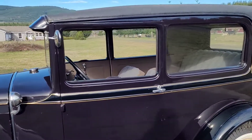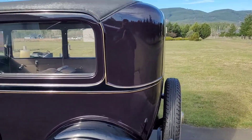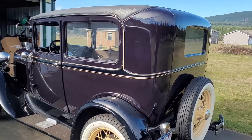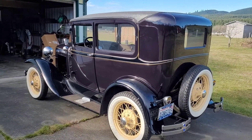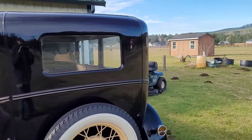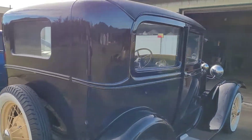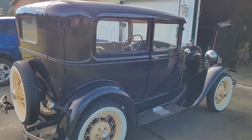My dad picked it up in North Dakota years and years ago, and my uncle restored it for grandpa. It is just a beautiful car. Let's just walk around and take a look and check this thing out.